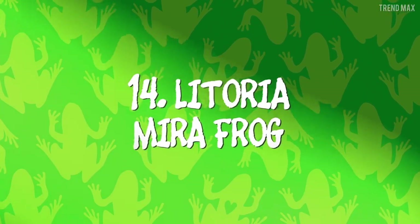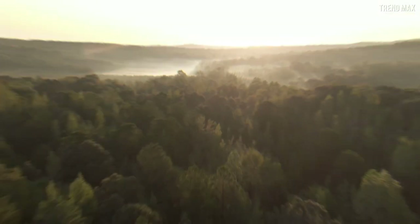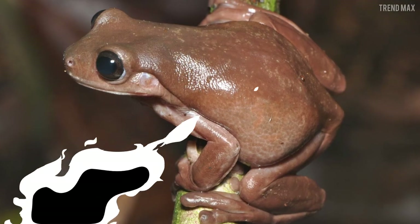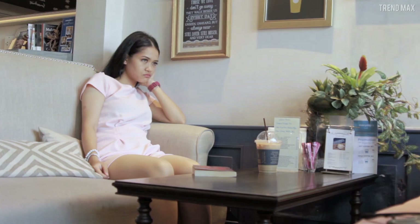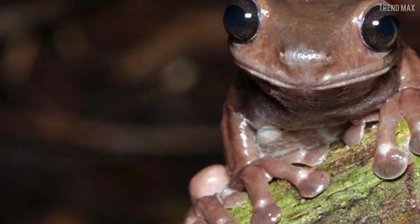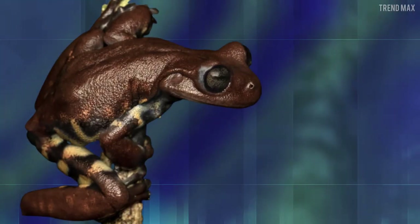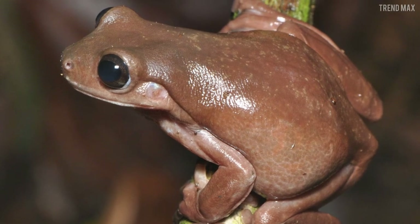Number 14: Latoria Mira Frog. If you ever wondered how far all the chocolate frogs that escaped from Hogwarts jumped, the tropical rainforest of New Guinea is now the magical residence of these little amphibians. That's not true, but you can't deny how similar to them this species is. The Latoria Mira Frog is fairly big and has some unique characteristics, such as short, sturdy limbs and webbed hands. This species is beautiful any way you look at it.